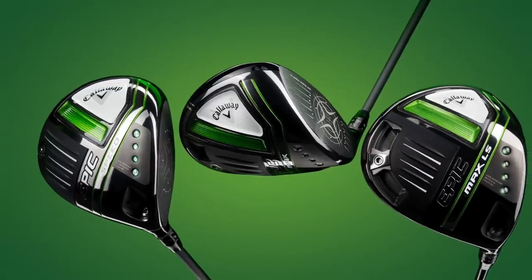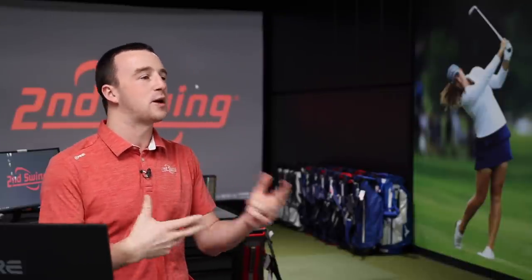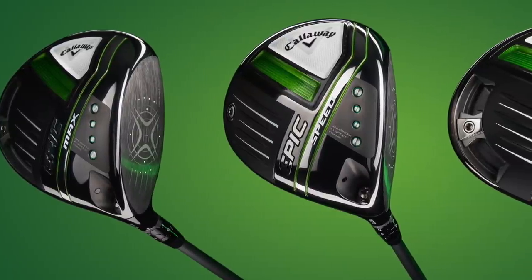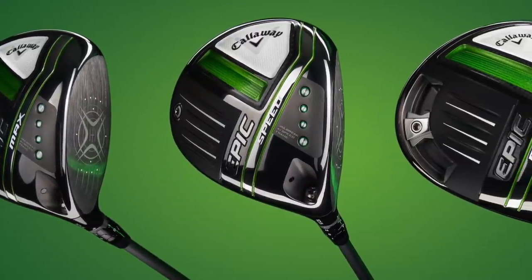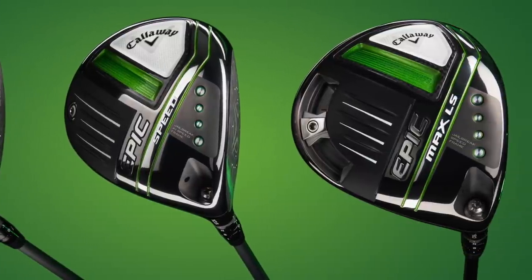So three new drivers for 2021 — very exciting. Thomas, I know you've played Callaway drivers in the past, so this is probably especially exciting for you. This is kind of the first intro to the new Callaway driver for 2021. I want to get your feedback first, just on Callaway drivers in general. You've played them over the past few years — what do you think about them, why are they so effective for you, and what do you expect from the 2021 models?